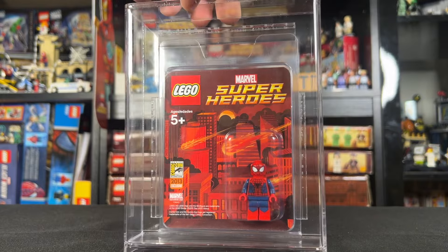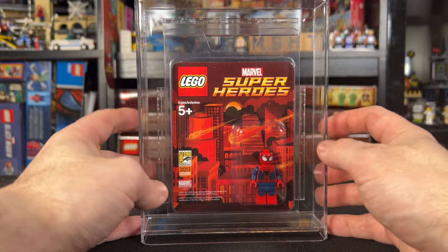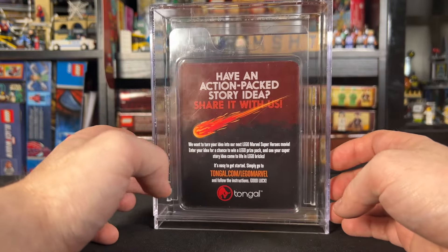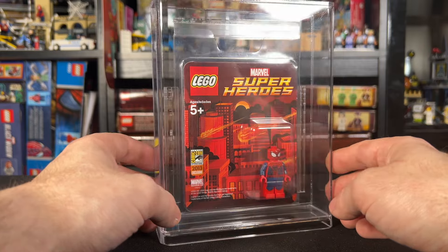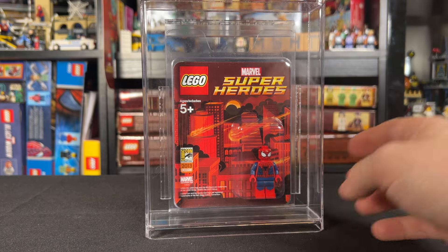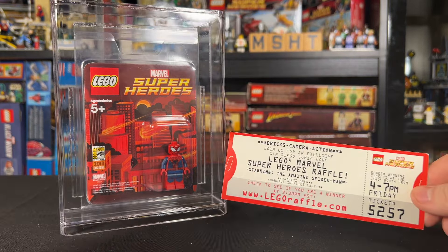Today's video is sort of about it, but not about this figure in particular. As a quick recap — if you didn't know, you had to be an attendee at the 2013 San Diego Comic-Con to even have a chance to win this, and even then you had to win a raffle with only 350 winners selected. To enter that raffle, you needed a raffle ticket.